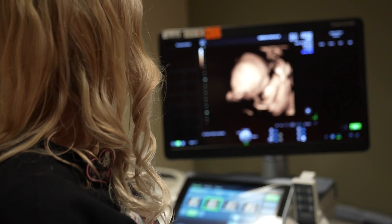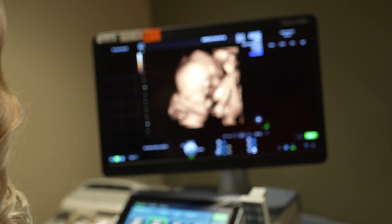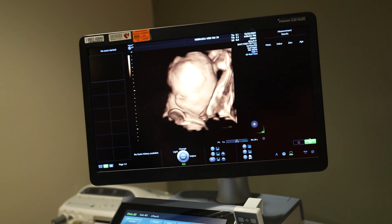We do growth scans where we measure baby's head, abdomen, and femur to determine if baby is growing properly.